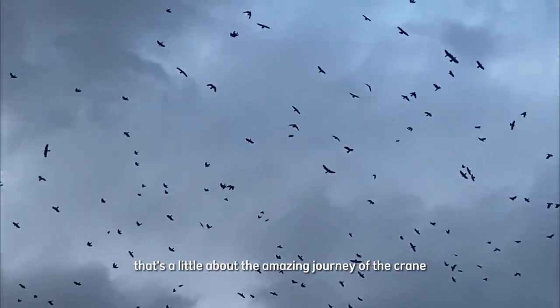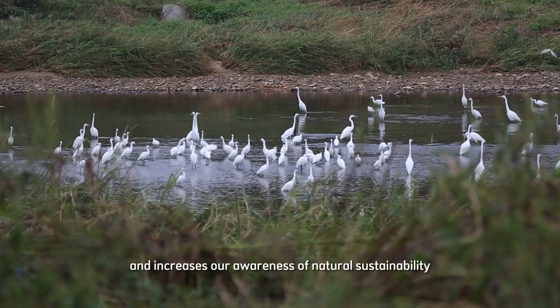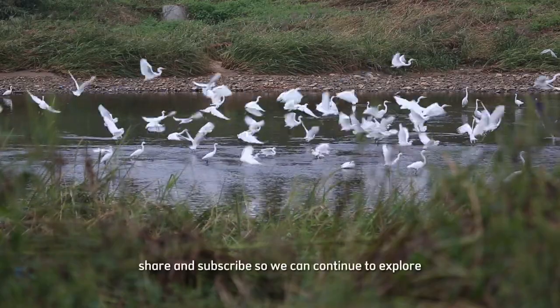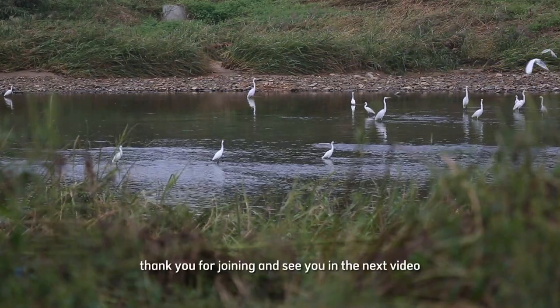That's a little about the amazing journey of the crane. Hopefully, this video provides new insights and increases our awareness of natural sustainability. Don't forget to like, share, and subscribe so we can continue to explore the beauty of nature together. Thank you for joining and see you in the next video.